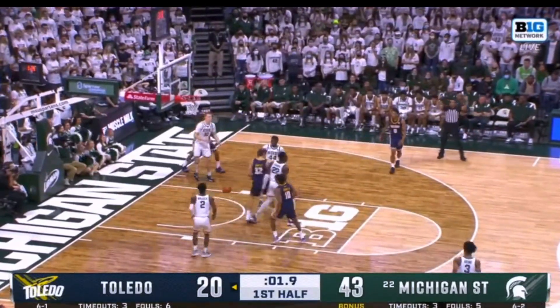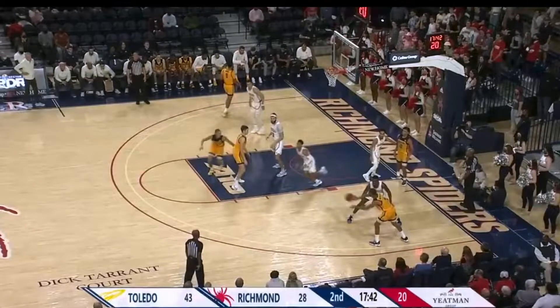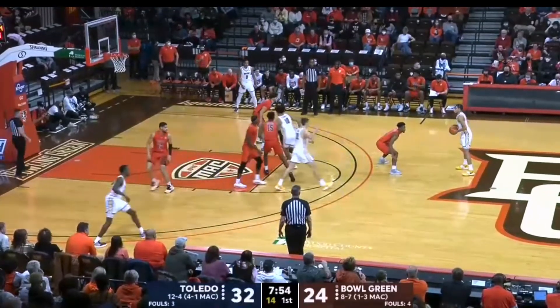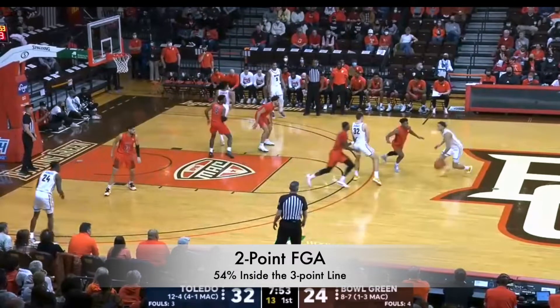What he can definitely do is knock it down off the dribble, as you see him look real comfortable against Michigan State. Where he's not comfortable shooting from three, and where I didn't see a lot, was on what I call movement shooting or coming off screens. You see him not able to knock that one down — definitely an area he can work on to be a three-level scorer. But the other two levels, there's a lot to like — he was 54% from two overall last season.